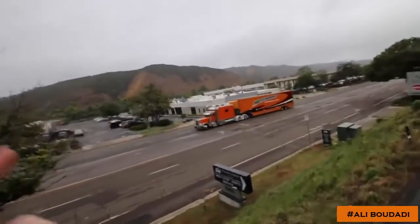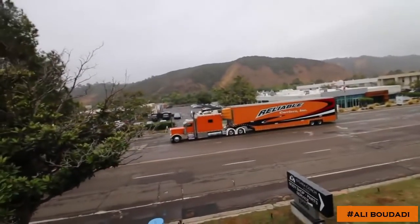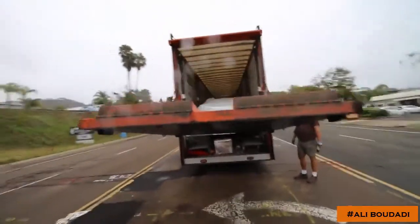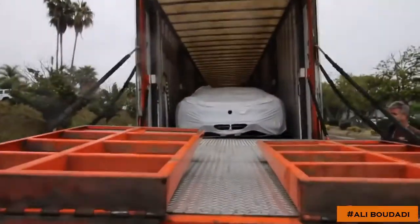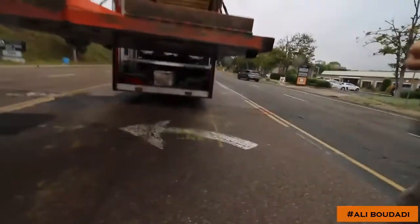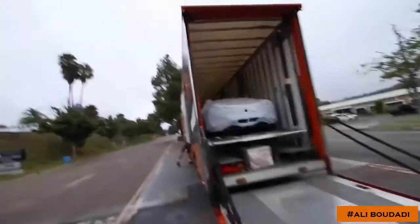Do you have the Chiron on? Oh there it is! This car was just air freighted in from France, from Paris. It arrived at LAX a couple days ago — they couldn't get through customs, it just cleared at 6:30 a.m. this morning. Here it is, here is the first look at the Chiron.